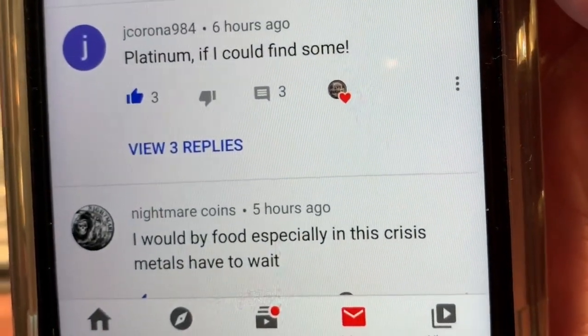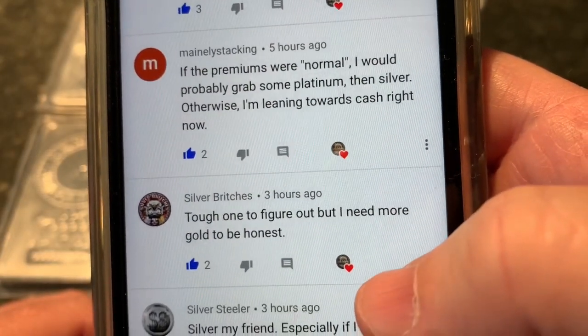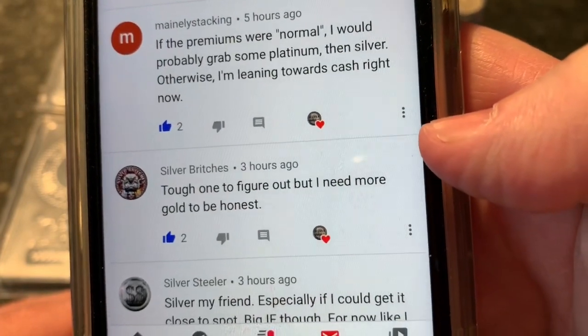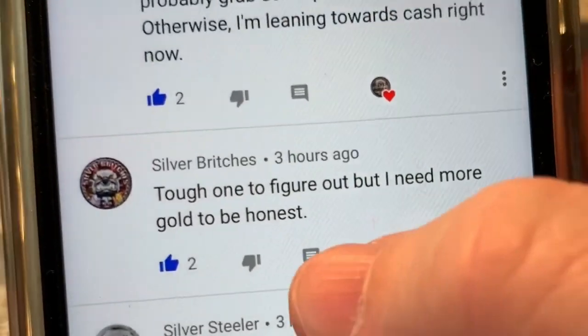Jay Corona says: platinum, if I could find some. If the premiums were normal, I would probably grab some platinum, then silver. Otherwise I'm leaning towards cash right now. Tough one to figure out, but I need more gold, to be honest.